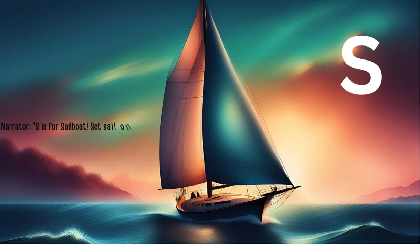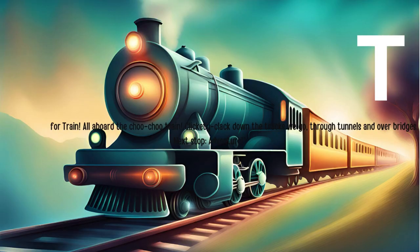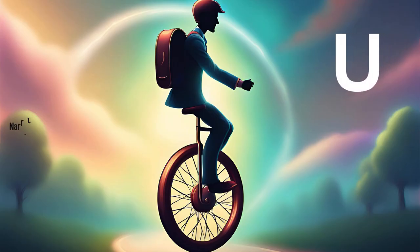S is for sailboat. Set sail on the shimmering sea in our graceful sailboat. Feel the wind in the sails as we glide across the water, chasing seagulls and dolphins. T is for train. All aboard the choo-choo train. Clickety-clack. Down the tracks we go, through tunnels and over bridges. Next stop: Adventure.